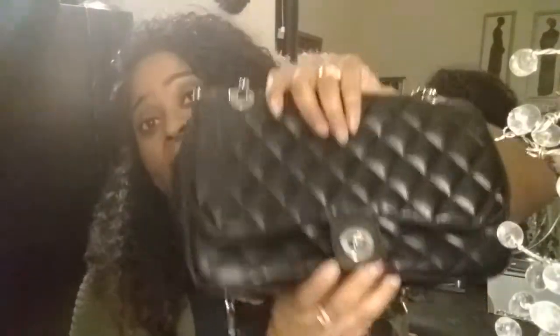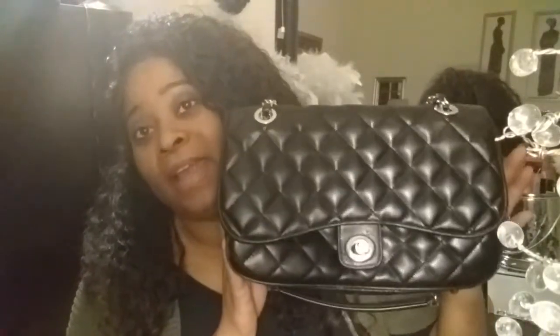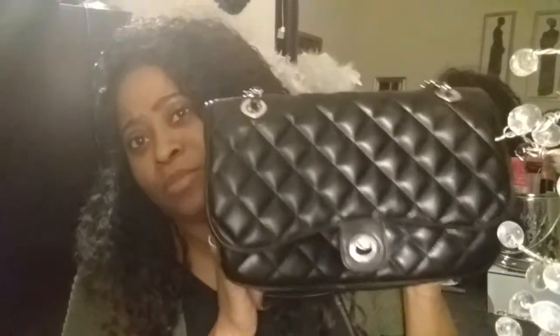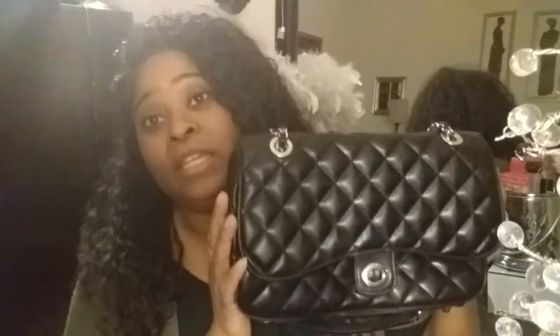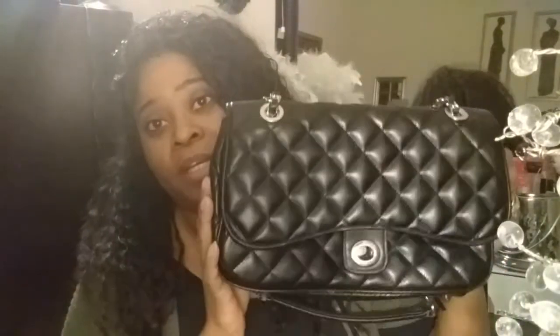For my first item I would like for you to see is this purse right here. This purse is by Apartment 9 and yes ladies, it does look identical to the Chanel double flat purse — I think that's what you call it. I love this purse so I have to showcase it. And this purse was only $4.99. It's not leather of course, but it's just nice. I like the style of it.